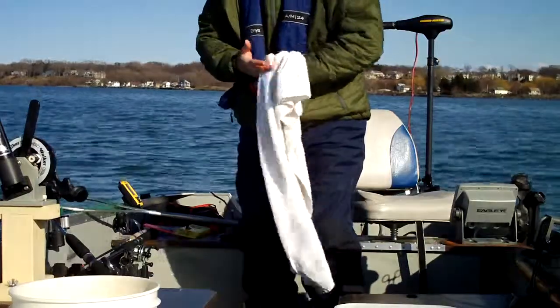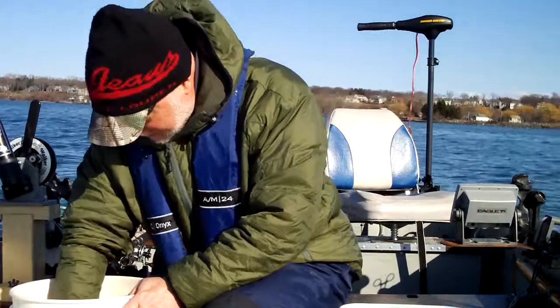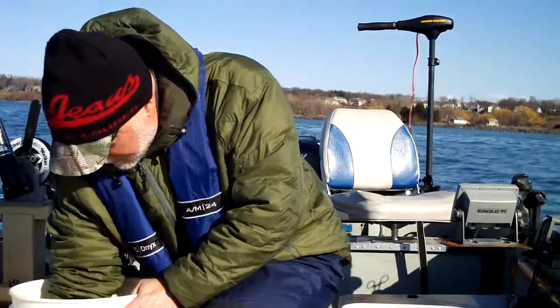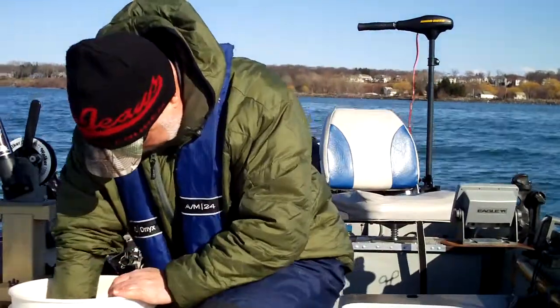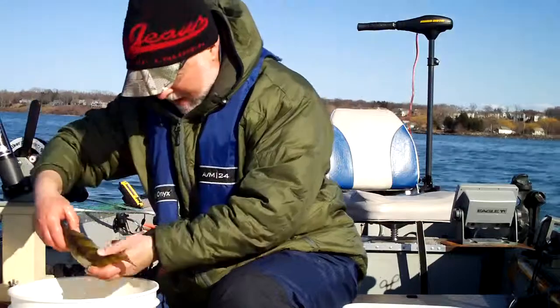And to top it off, we got all these perches that we caught today. Okay, let's see — there's one with some shoulders on it, not bad. There's another with some shoulders, not bad.